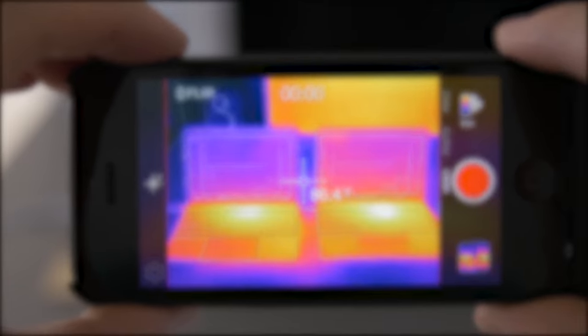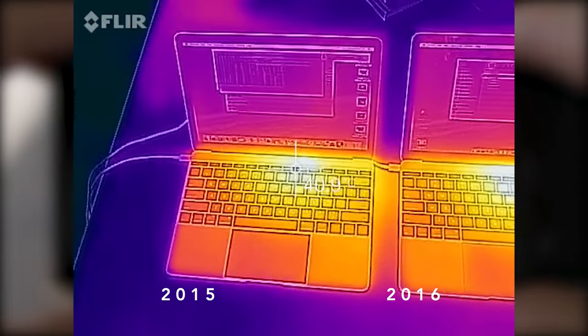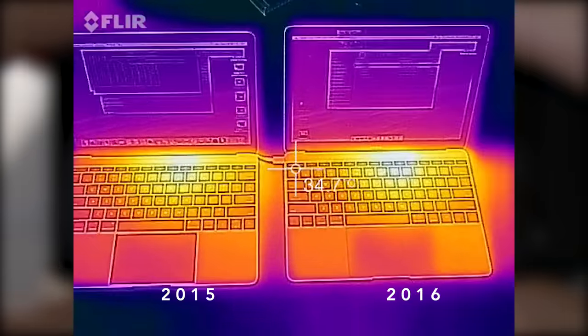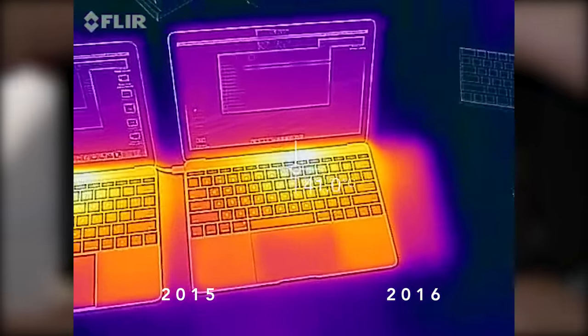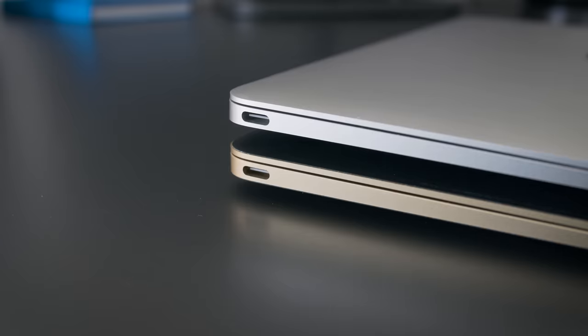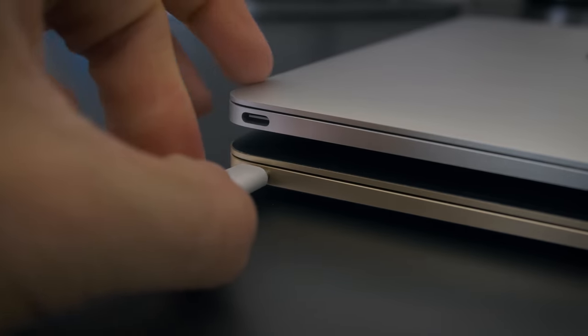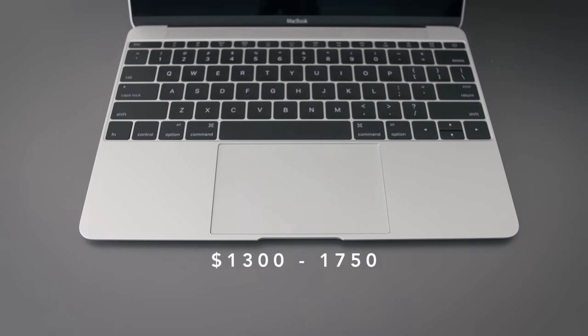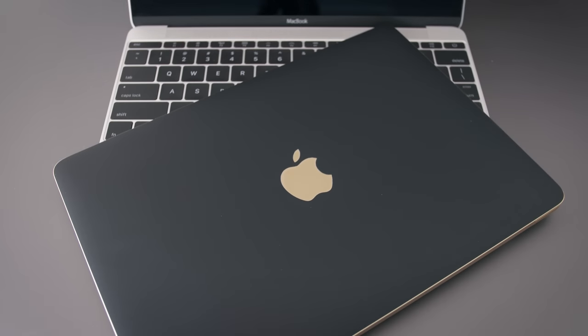In terms of thermals, they're basically identical. Keep in mind this is the Core M3, which is the base model — I can't speak about the Core M5 or Core M7, but in terms of the base model, they are essentially identical to last year. The physical battery size is the same, but it packs a little bit more juice, and when you combine that with the improved efficiency of the Skylake chips, you get about 10% more battery life. The price hasn't changed, and I'm a little bit surprised, but if you look around in the refurbished section of the Apple Store, you can get the 2015 models for about 15% off.